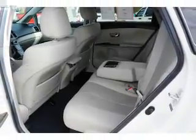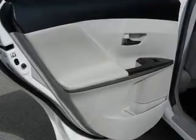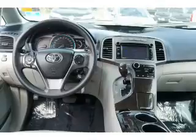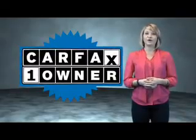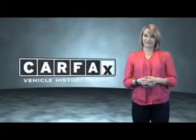Rest easy knowing this vehicle comes with a Carfax vehicle history report from Carfax, the most trusted provider of vehicle history information. Great quality at a great price. Call or click to contact us today. This is a Carfax one owner vehicle which qualifies for the Carfax buyback guarantee. Be sure to find a complimentary copy of the Carfax vehicle history report online or contact the dealership.